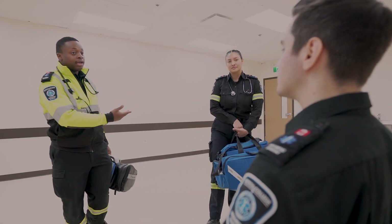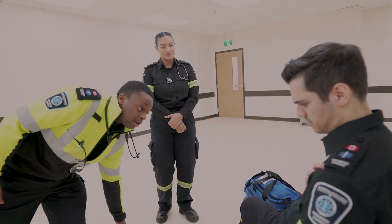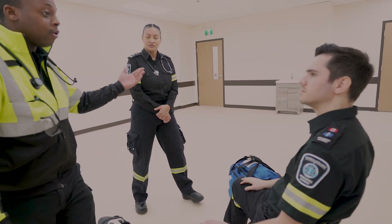Hi sir, my name is Troy. This is my partner Melani. What seems to be the matter? The patient reports chest pain. My partner is going to hold C-spine while I take a look at the airway.